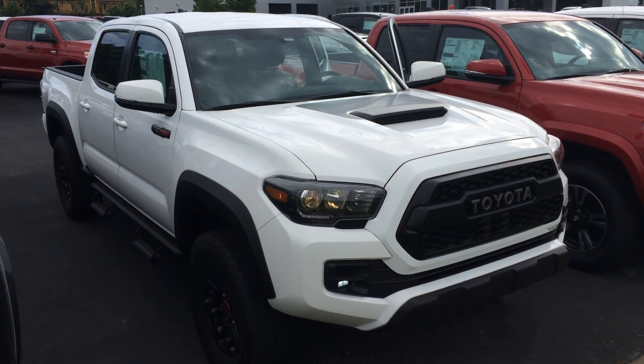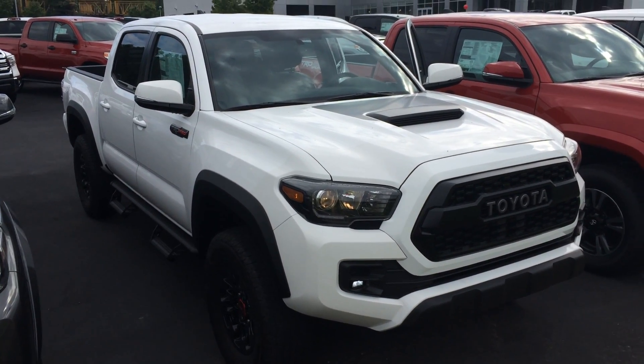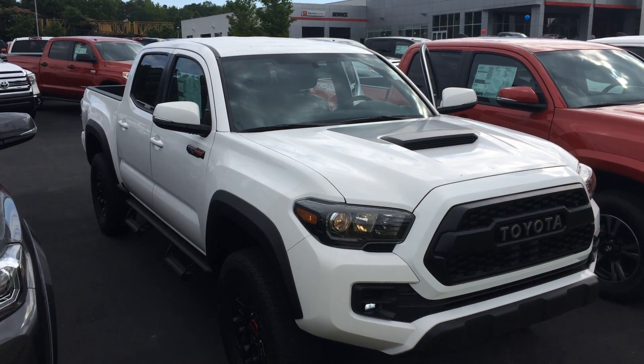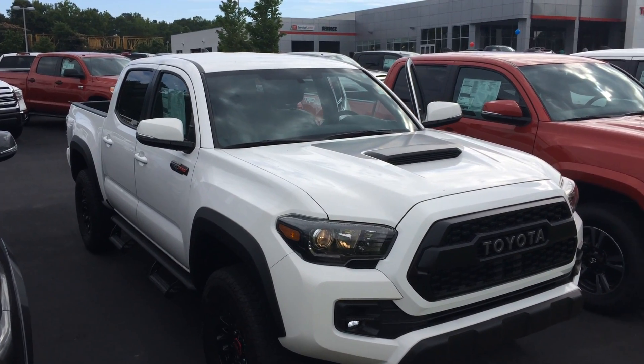Good morning, Cindy. This is Gerald at LaGrange Toyota here with your brand new 2017 Toyota Tacoma TRD Pro. Baddest dude on the block, super white in color, and I just wanted to walk around here and show it off to you.